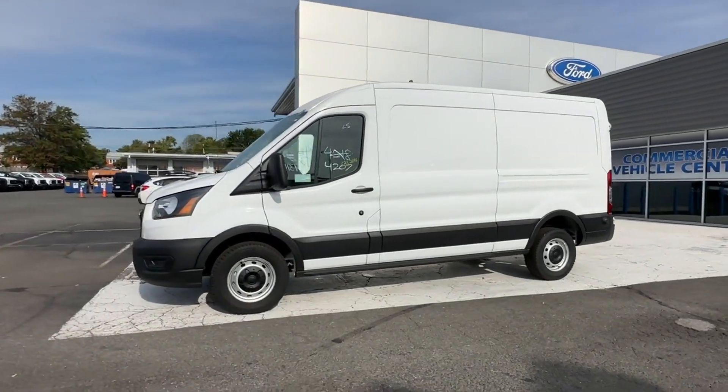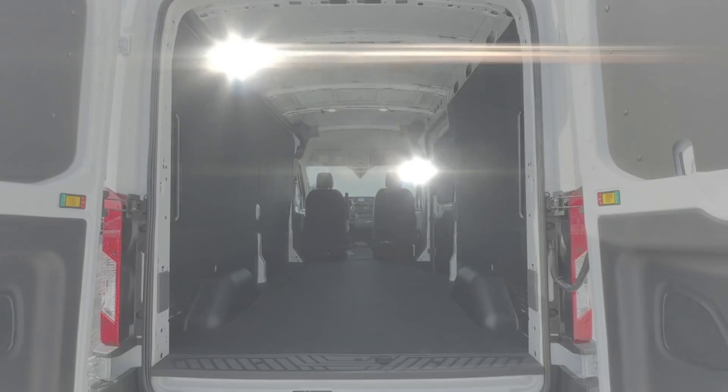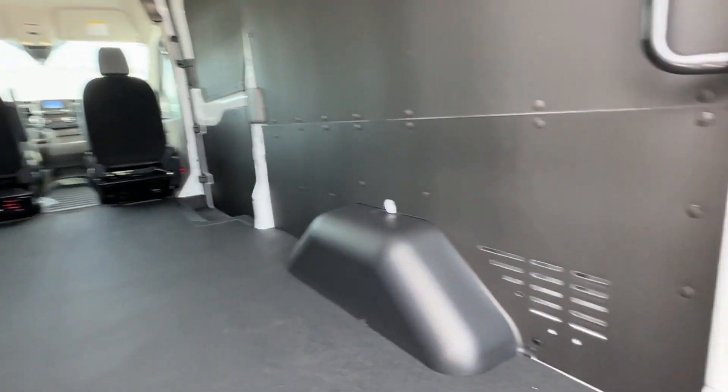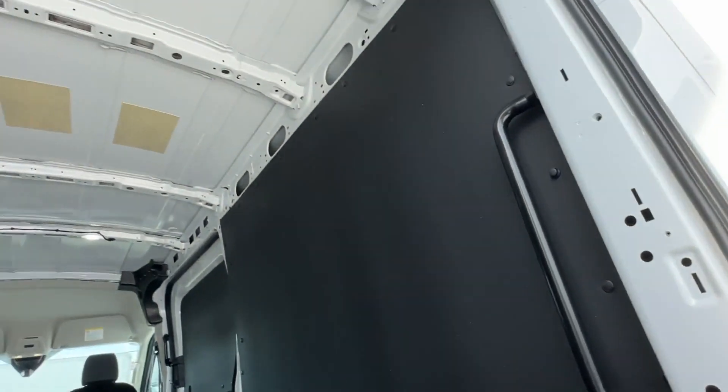Air Conditioning, ABS, Power Locks, Frontside Airbag, Frontside Head Airbag, 4-Wheel Disc Brakes, Rear Wheel Drive,